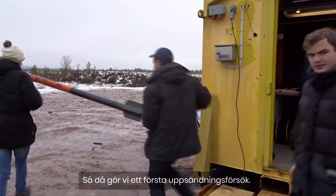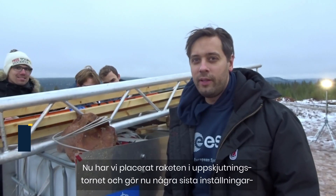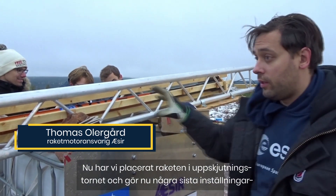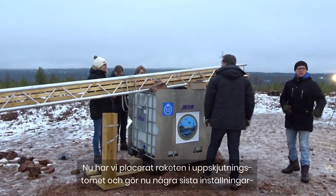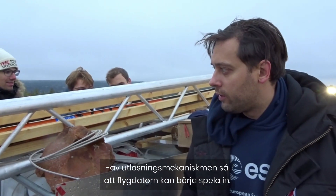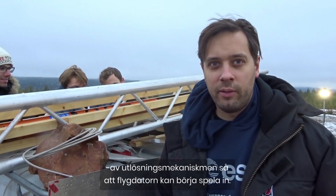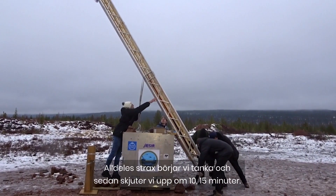We've loaded the rocket into the launch tower and we're now making some final setups. We're making the release mechanism so the five-minute computer will start recording, and then it will start fueling.